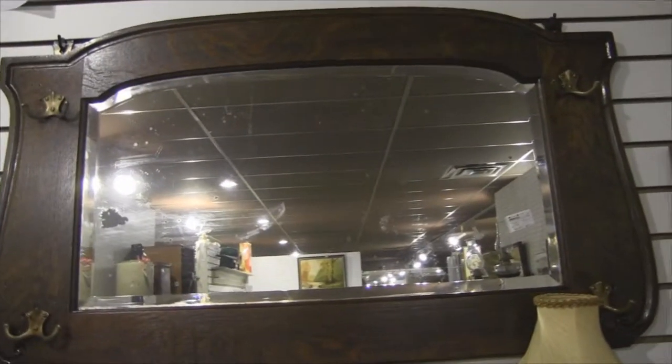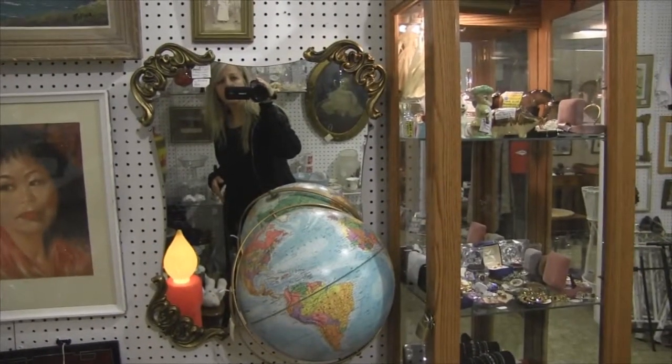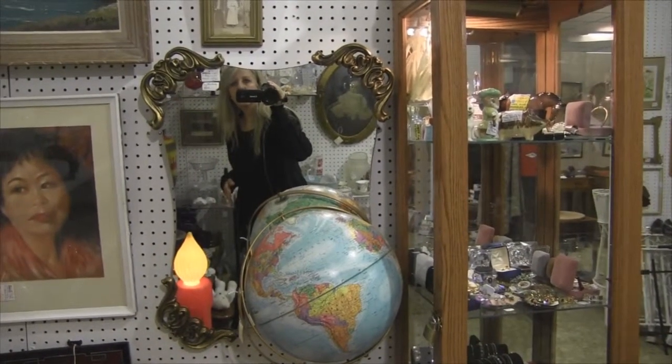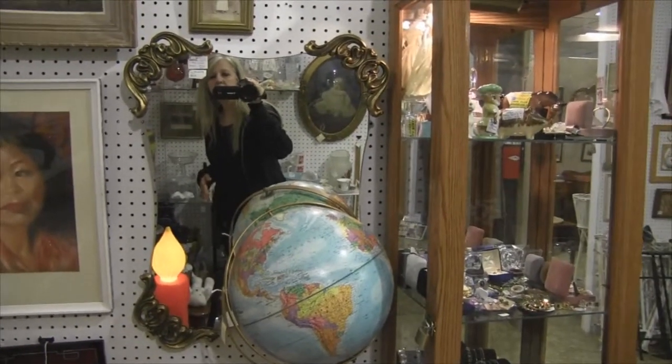Bubbled mirror. Quarter cut wood. Another different style of mirror. It appears to be earlier but it still has the ornate corners — an odd shape.